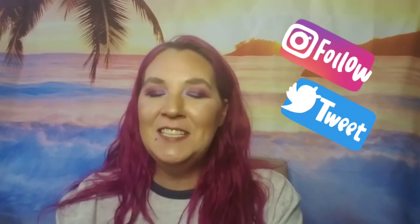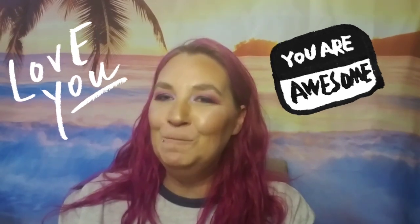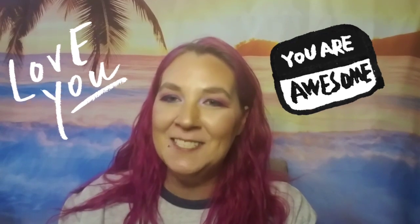Please hit that subscribe button and don't forget to click that notification bell so you're notified every time I upload. And if you wouldn't mind, give this video a big thumbs up. And follow me on social media — all my information is down below in the description box. And if you ever need to get a hold of me, my email is also down there. Until next time, I love ya. You guys are awesome, and I'll see you on the next one. Bye!